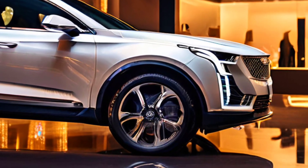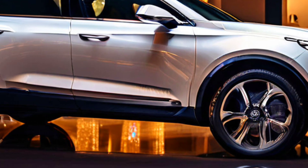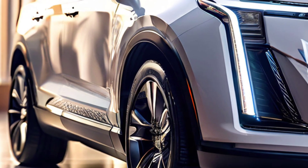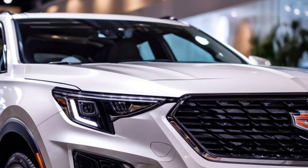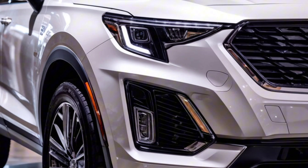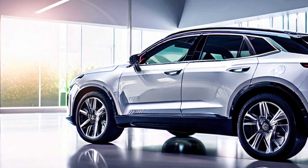It's powered by a 2.0L turbocharged engine pushing around 237 horsepower, so this car isn't just about looks — it's got the speed to match. The handling is super smooth, perfect for those who love a dynamic driving experience. The suspension is tuned for comfort across all terrains, whether you're road tripping out of town or cruising around with your crew.